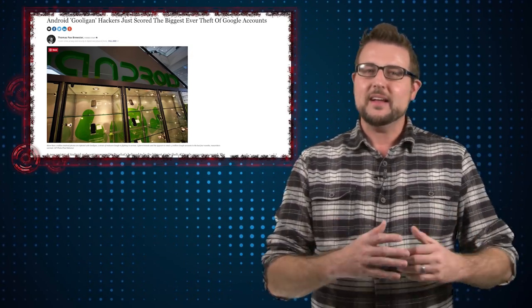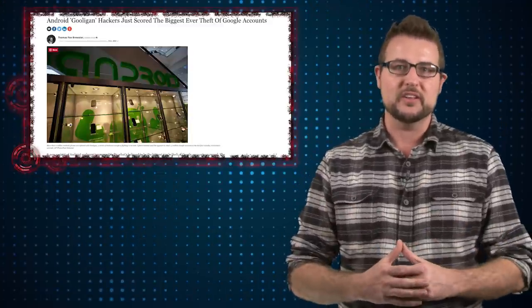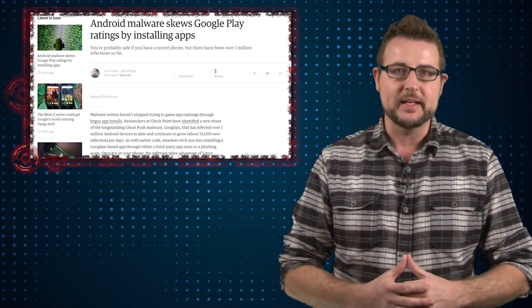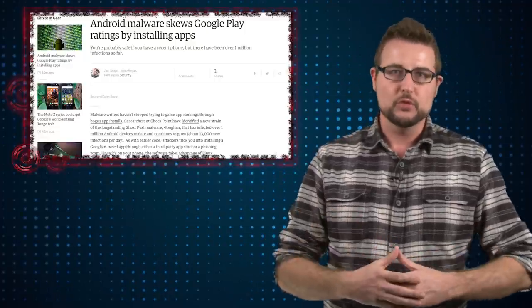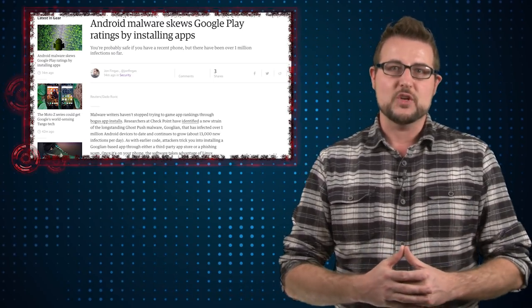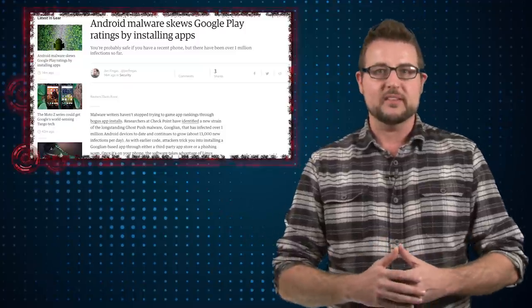The good news is the bad guys don't seem to be using this token to gain access to those million Google accounts yet. Rather, they're using this malware to actually generate money. The first thing it really does is root your Android phone — it knows a number of different rooting vulnerabilities that affect older versions of Android, but those still represent about 74% of Android devices out there.